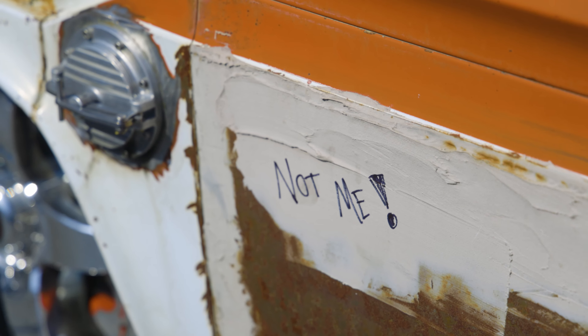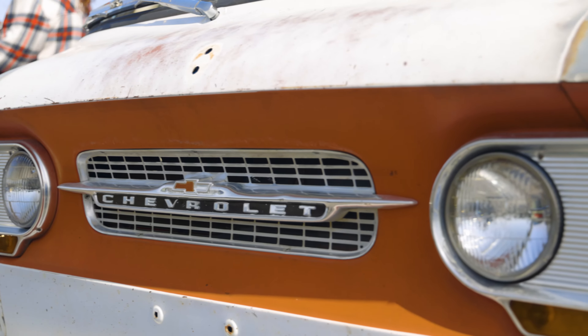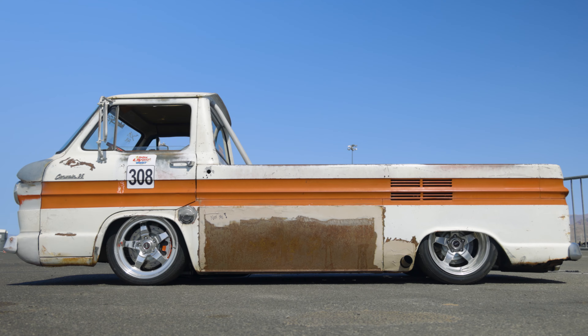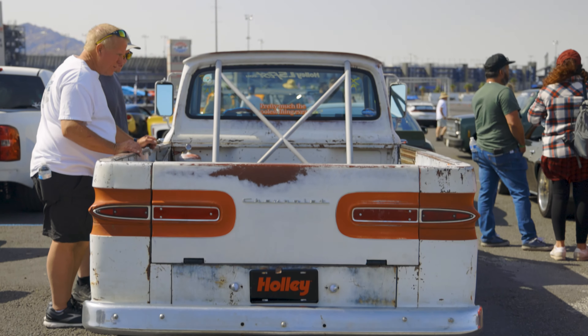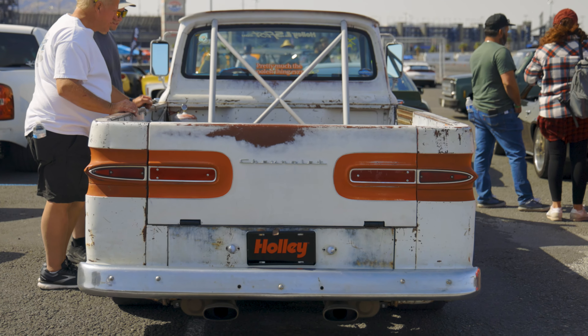I saw it on a Facebook swap and buy for men on Idaho and I called my buddy Cody who lives in Idaho Falls and said I'm gonna transfer you the money. At that time it was $2,800, but it didn't matter — I knew it was the same truck. He went and grabbed it, brought it up to Canada and it was in pretty sad shape.